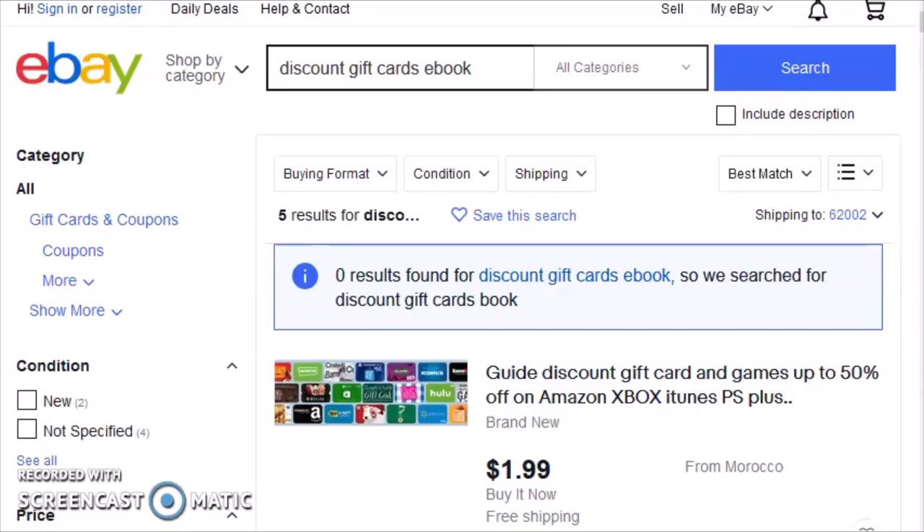I'm making this video because I hope to save people time and money. On eBay, and perhaps on other similar websites, you can find people selling ebooks or PDF files that promise to show you how to find discount gift cards for retailers that are very popular. It sounds very enticing.